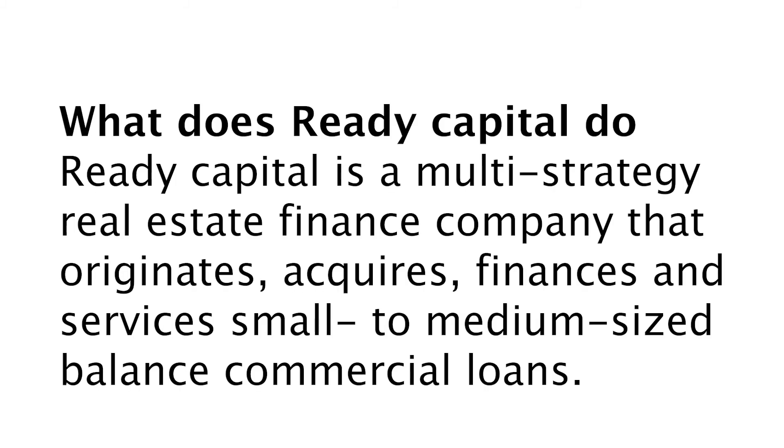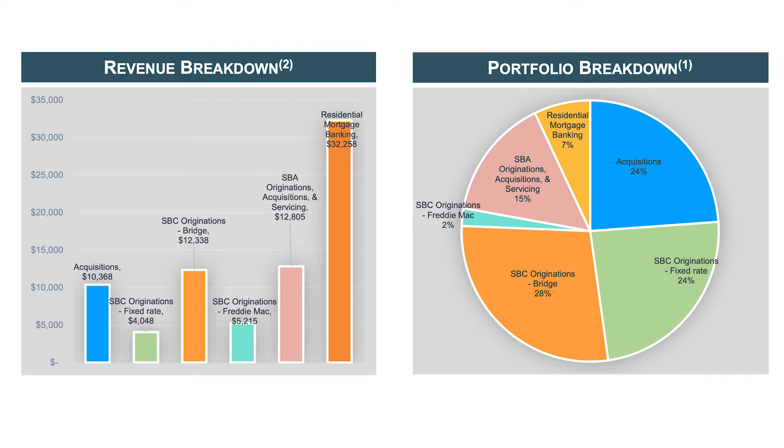For now, let's dive into it. What does ReadyCapital do? ReadyCapital is a multi-strategy real estate finance company that originates, acquires, finances, and services small to medium-sized balanced commercial loans. In this chart we see the breakdown of the revenue and the portfolio breakdown as well.